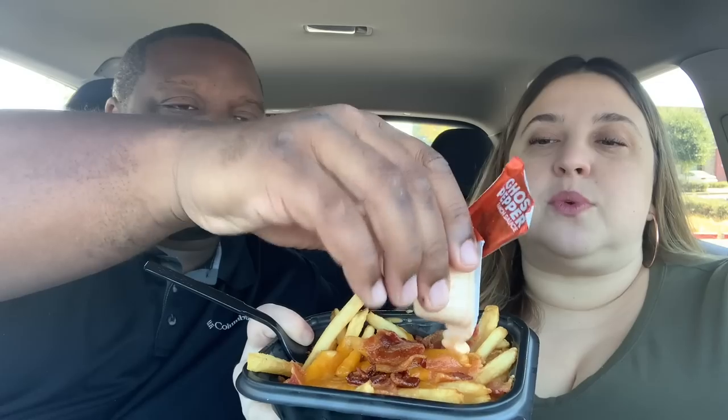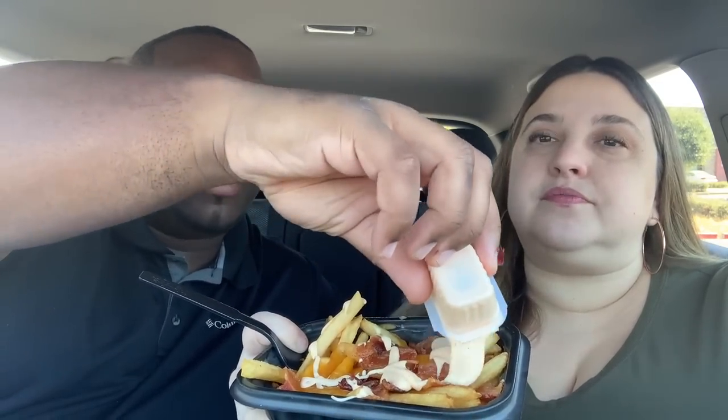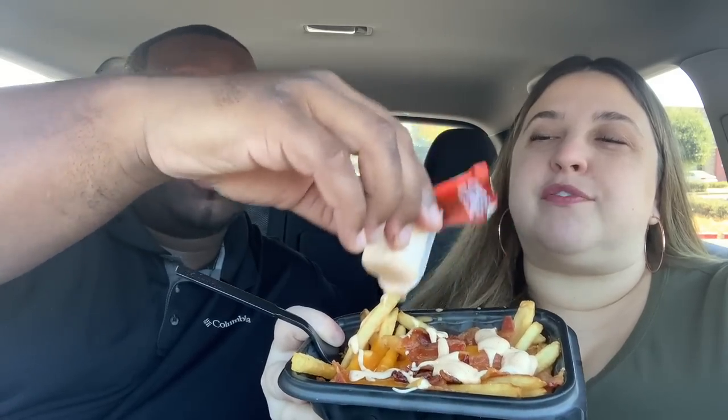We have gotten the Baconator Fries before — it's really just fries with some melted cheese and bacon on top. But we have this ghost pepper sauce, and I kind of want to pour that on here. You've had this ghost pepper sauce before — it wasn't that hot, but it was very good. Talk about some loaded fries right now. We had it when we reviewed the bourbon burger.